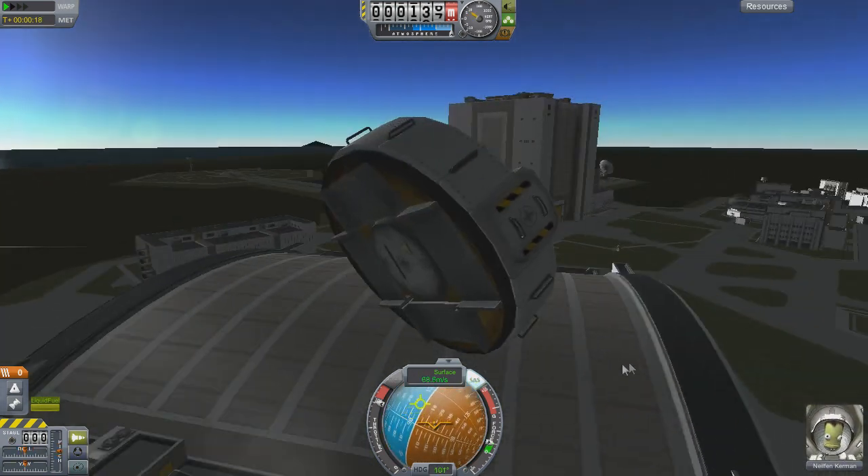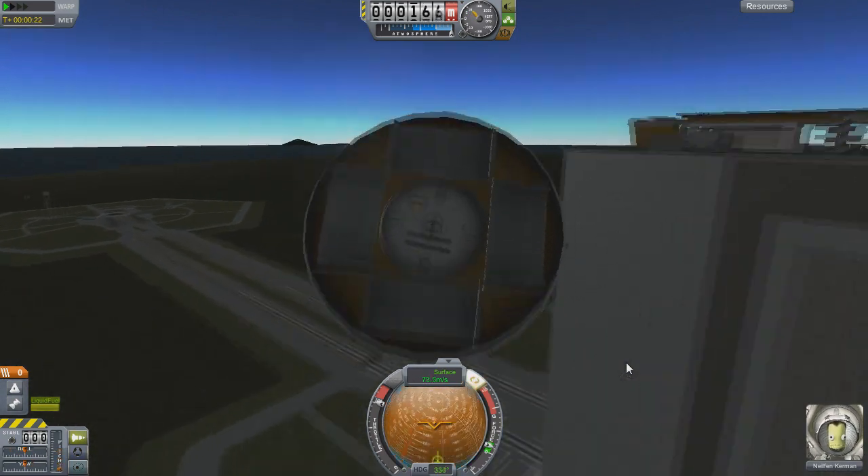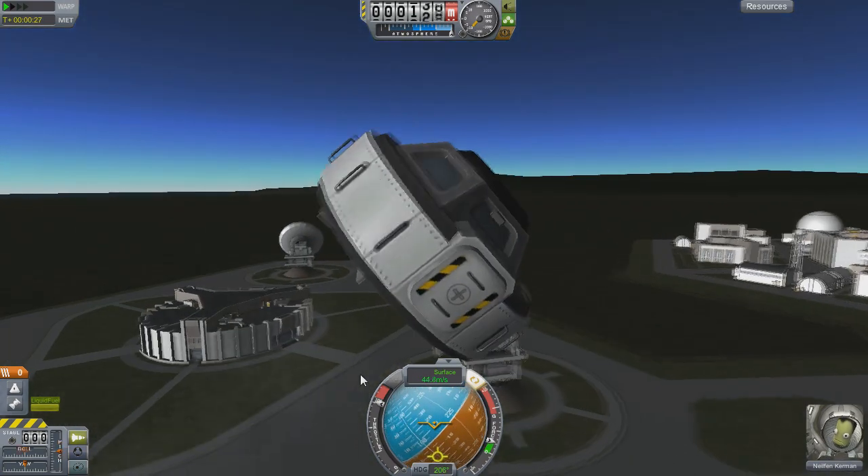Liberal use of clipping was used to make this as well, as it has fuel, RCS, landing legs, and a VTOL engine tucked inside. But it's 100% stock, which means just about anyone should be able to download this and give it a whirl.